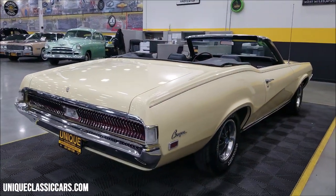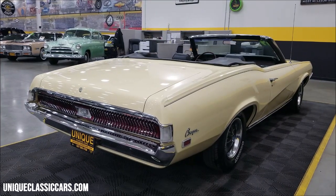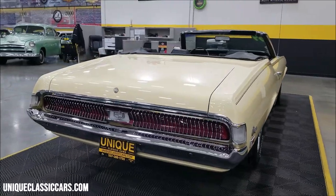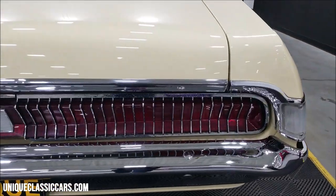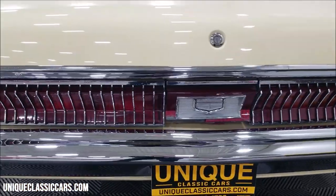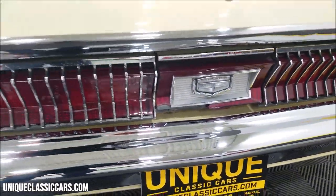Remember, we do consider trades, financing is available, and of course we can assist with transportation. This vehicle may be eligible for an extended service contract — consult with your sales associate when you call in or email. Let's go ahead and take a look at these rear tail lights. It appears the rear bumper has been re-chromed — very nice condition — with a little bit broken away in the rear door here.